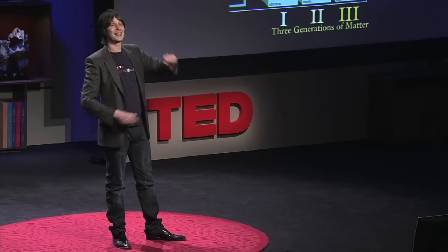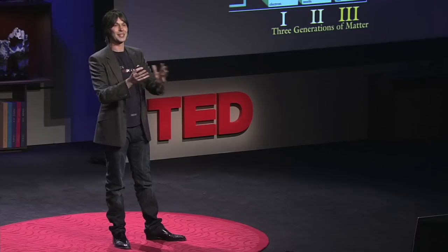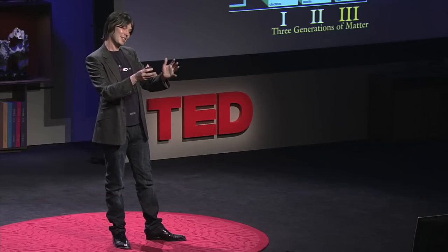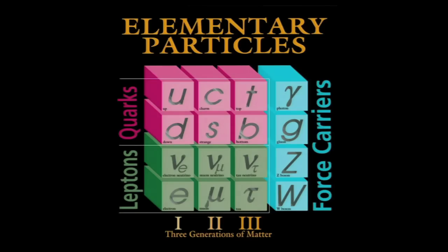That last particle was discovered in the year 2000, so it's a relatively recent picture. One of the wonderful things is that we've discovered any of them at all when you realize how tiny they are. There's a step in size from the entire observable universe — 100 billion galaxies, 13.7 billion light-years away — to Monterey, which is about the same as from Monterey to these particles. Absolutely exquisitely minute, and yet we've discovered pretty much the full set.